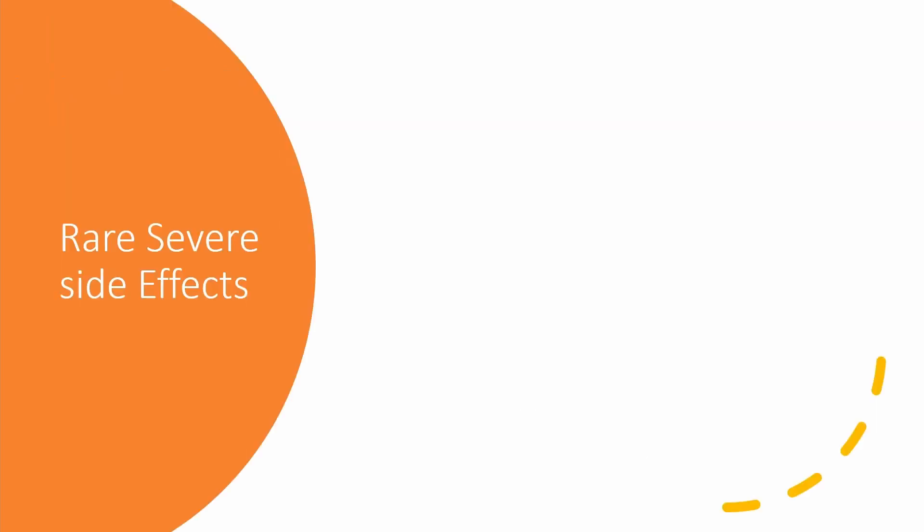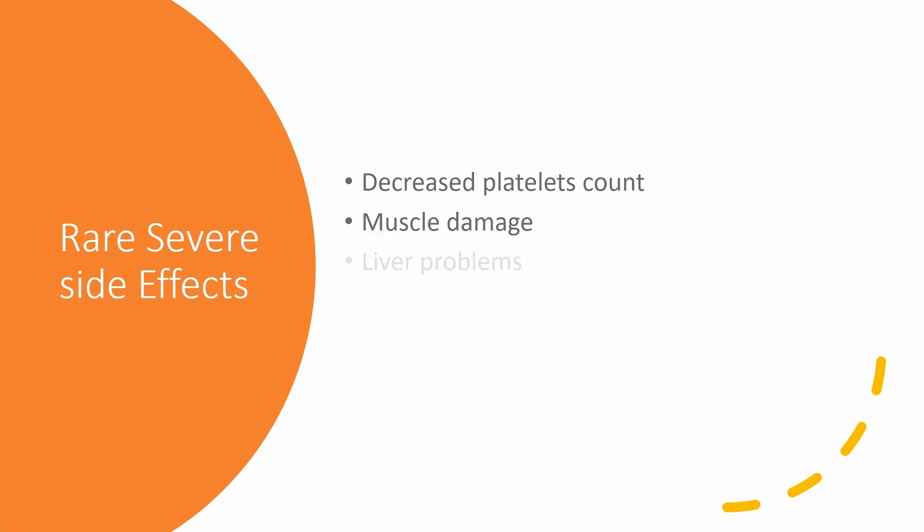Loss certain can have some rare severe side effects. These include decreased platelet count, muscle damage, and liver problems. Notify your healthcare provider if you notice yellow skin or the whites of your eyes turn yellow. It can also cause severe skin rash, including swelling, itchiness, redness, blisters, or peeling skin.